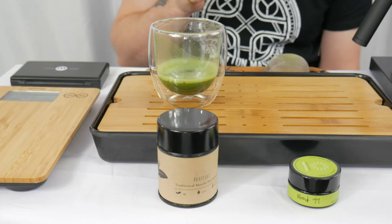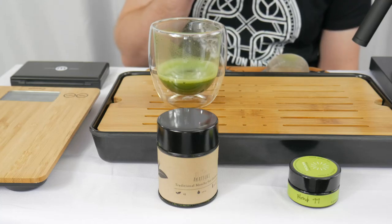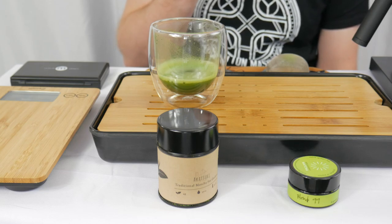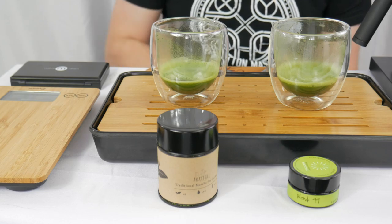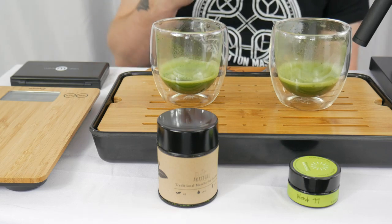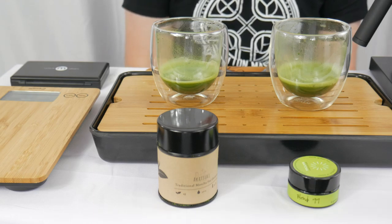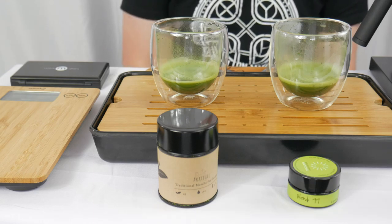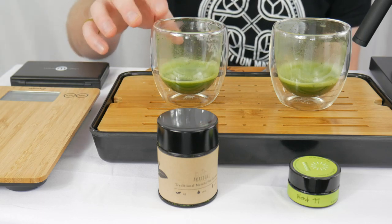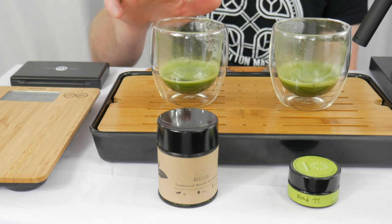Blend 99 — a bit more traditional matcha flavors, I would say. A bit more of that green hit. The slightest hit of astringency, just a little bit, but no real discernible bitterness. Both very good. The Blend 99 probably leans more towards your traditional matcha flavors — a bit more of the green umami vegetable hit — whereas there's something a little bit softer and sweeter about the Akatsuki that I've just really been drawn to.